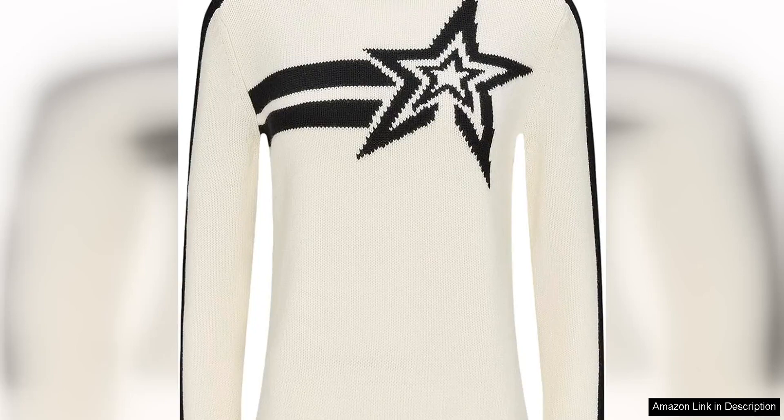The Perfect Moment Claudia sweater is a must-have for anyone looking to elevate their mountainside look with style and comfort. This luxurious relaxed fit sweater is the perfect blend of fashion and function, making it a versatile piece for any winter wardrobe.